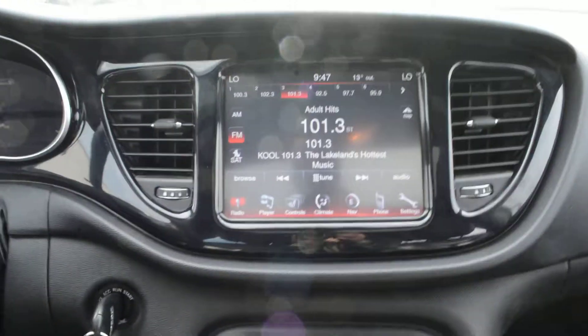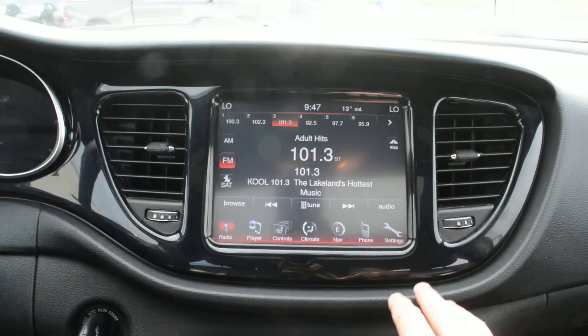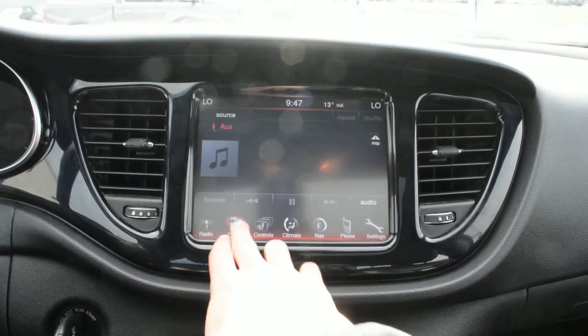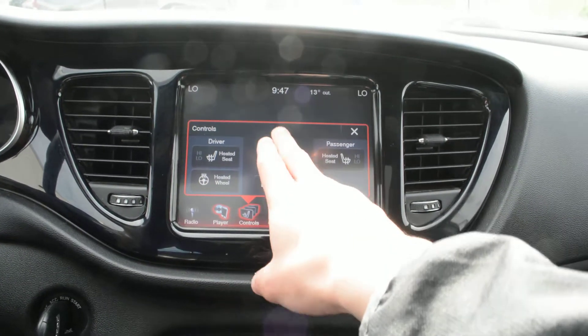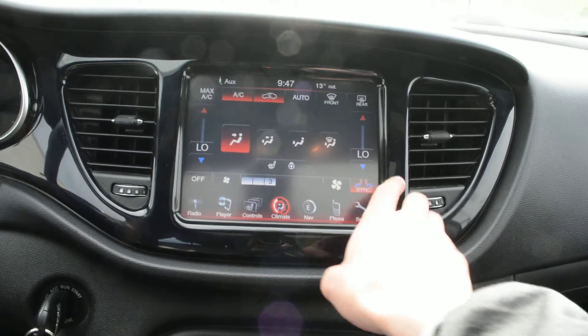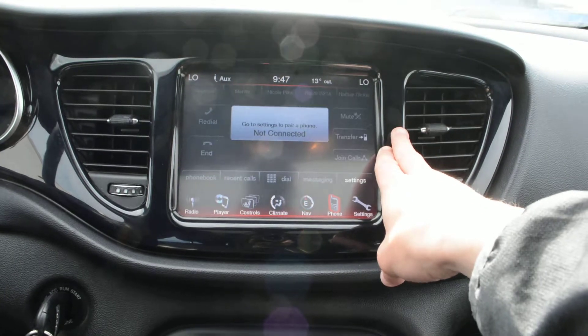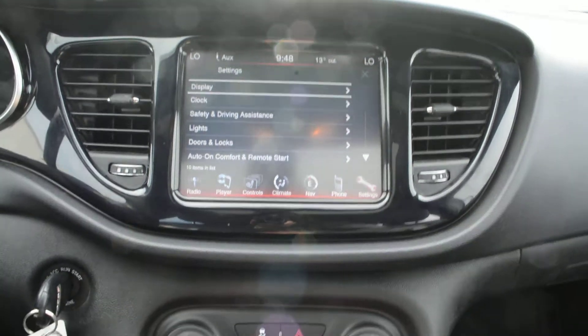Up front you've got a lot of great features packed into the unit. You have your touchscreen display area with everything easily accessible — your radio, all of your media options, your climate control options. You do have your heated seats as well as your heated steering wheel, your dual climate zone controls, navigation, and Bluetooth capabilities, along with all the other general settings for the model.